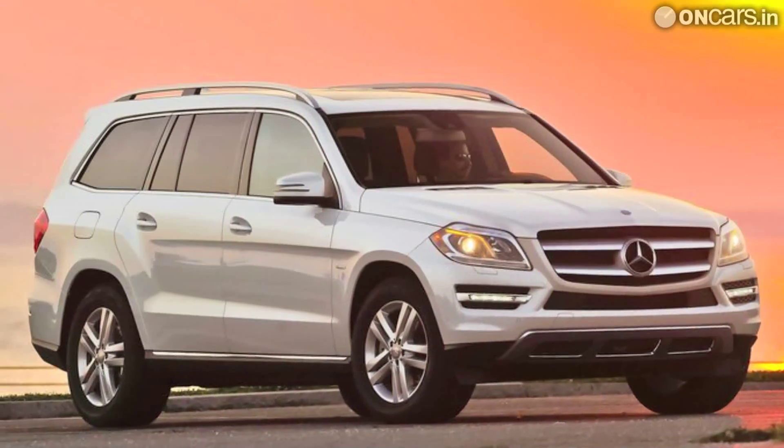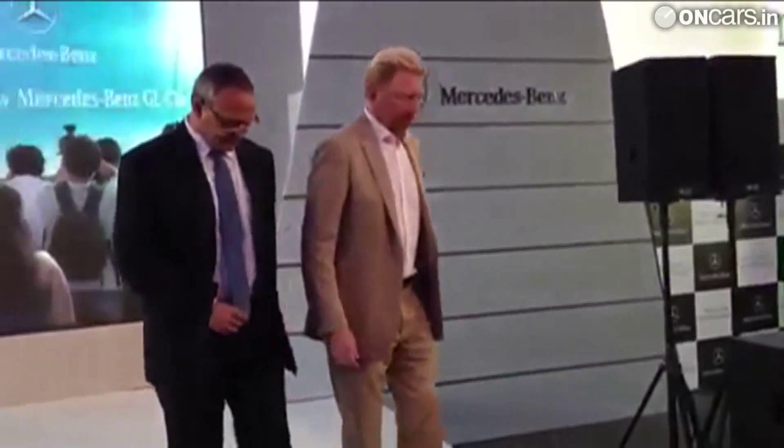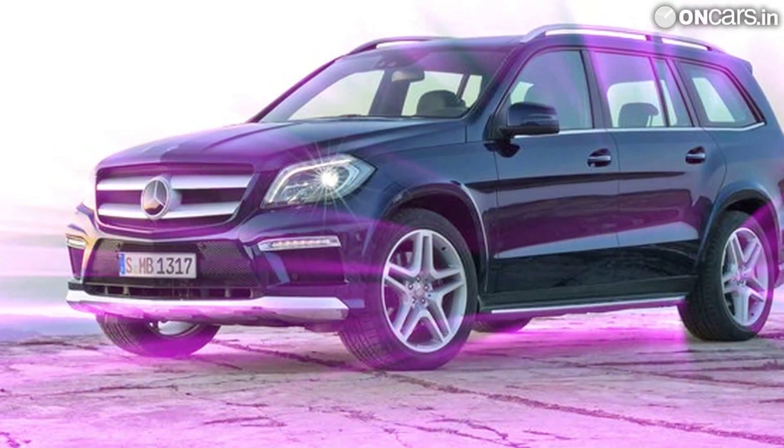The local assembly of the new GL-Class will begin at the company's facility in Pune in September 2013, and that will bring down the cost of the SUV significantly. In India, Mercedes-Benz already assembles its range of premium luxury sedans that include the C, E, and S-Class.